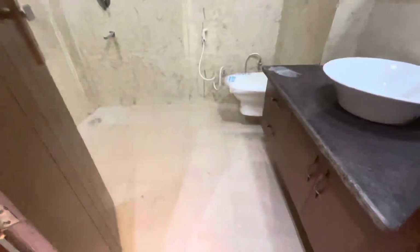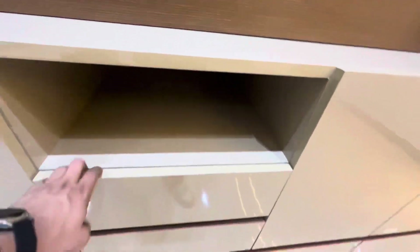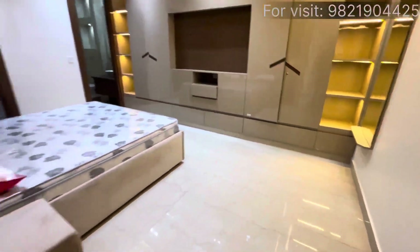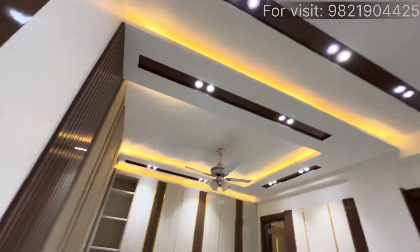I'll show you the depth — 22 inches standard depth of the wardrobe with loft area. You get to see the Jaguar fittings, washroom with showers and rain showers. This is a proper walkthrough — here you get to see the drawers.